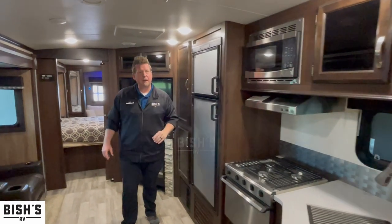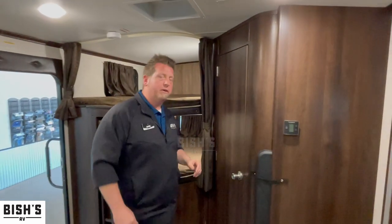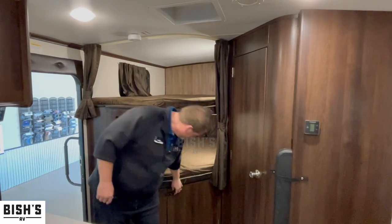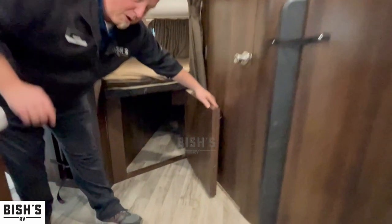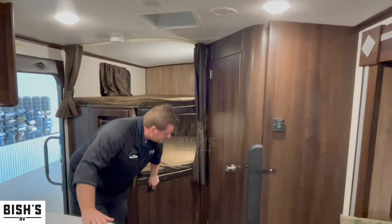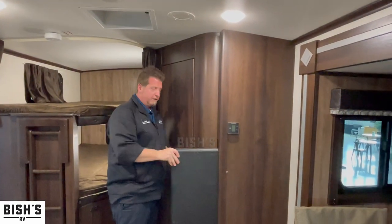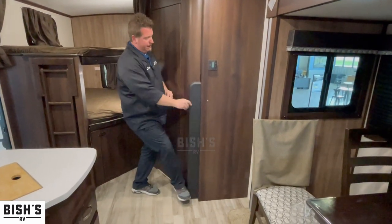Right behind you, you're gonna see the double bunks which can fit one full-size person or two kids. These are gonna have a 250 to 300 pound capacity on either bunk, with tons of storage underneath going all the way to the back wall — you can throw in footballs, basketballs, even some camping chairs. There's also a cool folding table with storage, which is nice to have.